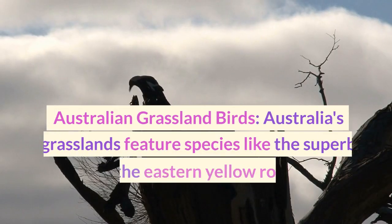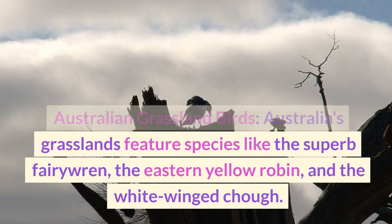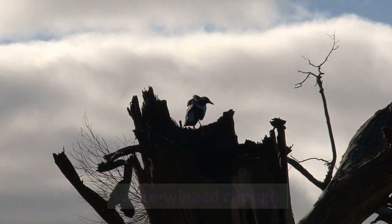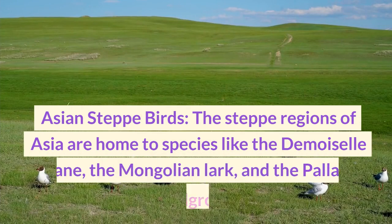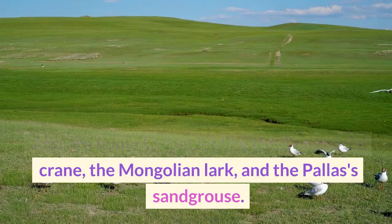Australia's grasslands feature species like the superb fairy-wren, the eastern yellow robin, and the white-winged chough. The steppe regions of Asia are home to species like the demoiselle crane, the Mongolian lark, and the Pallas's sandgrouse.